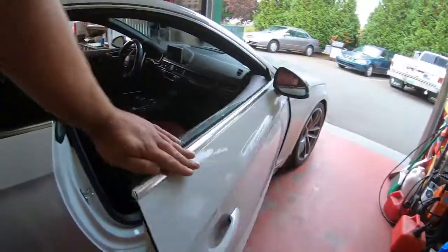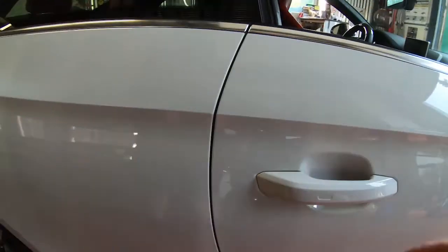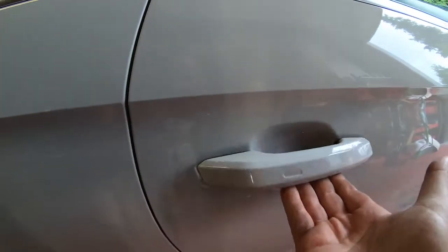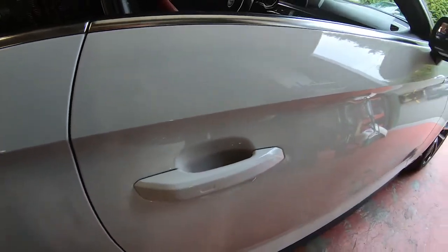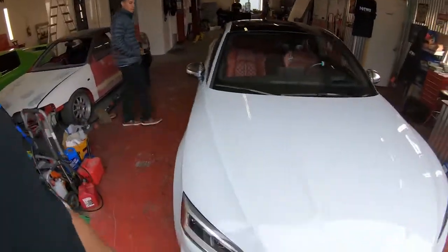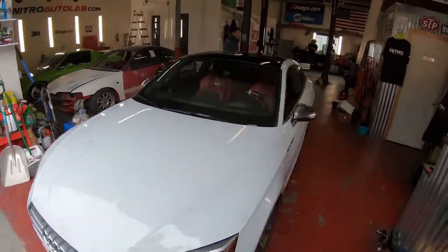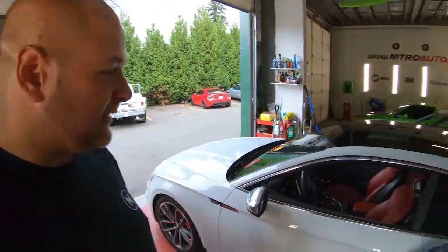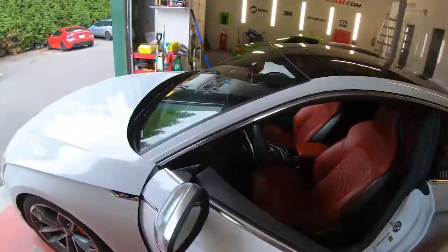One thing I noticed is the door handle — you'd think it opens outward but it actually tilts up like an old-school door handle, which is pretty cool. Under the hood it's a single-turbo V6.